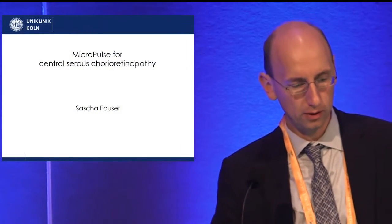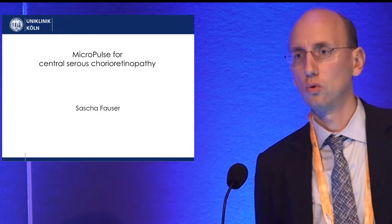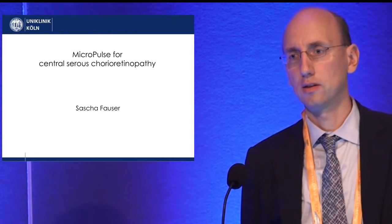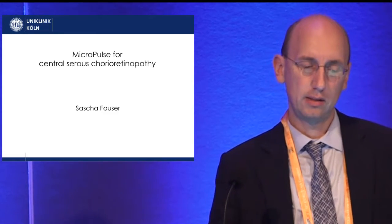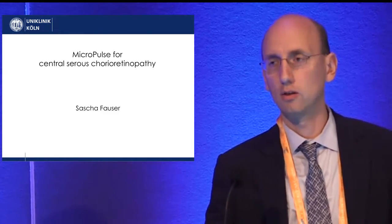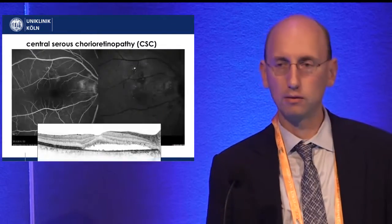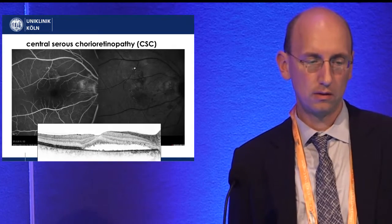Moving from theory to practical application, I think there are two main indications. The first is diabetic macular edema, and the second — which we are doing a lot — is central serous chorioretinopathy. I will present some data on our experience with this disease.